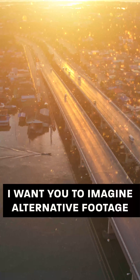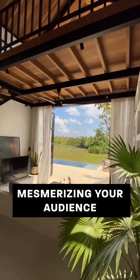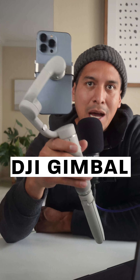I want you to imagine alternative footage — and in the biz we call this B-roll — mesmerizing your audience with beautiful ballet movement in your video story. This is the DJI gimbal.